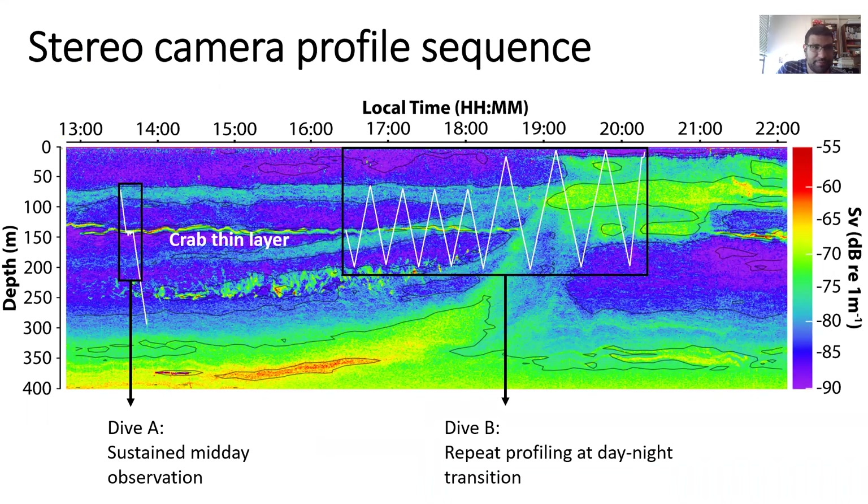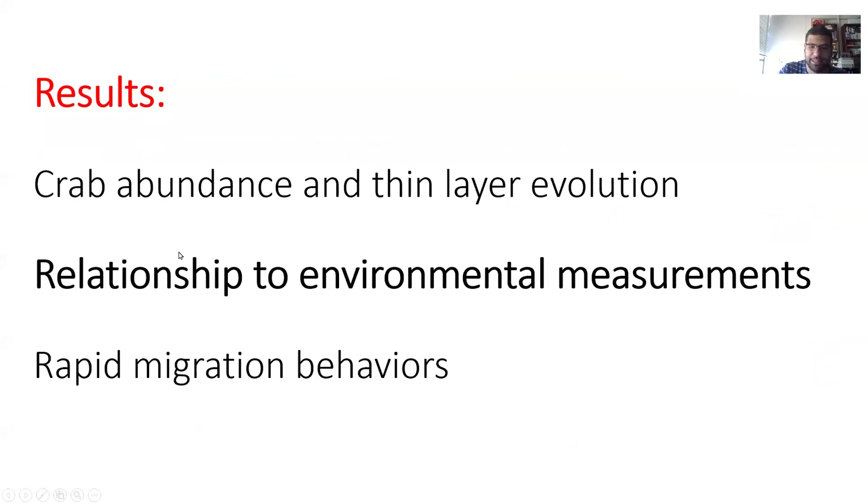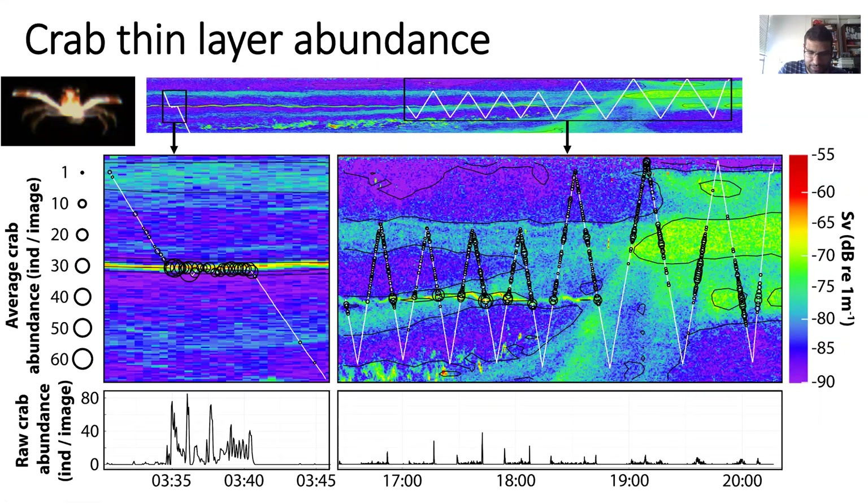To begin my results, I'll show the abundance, distribution, and evolution of that crab layer resolved using the imaging and acoustics. Here's a representative echogram from the ship's echo sounder from zero to 400 meters, with time on the x-axis. The profiling path of the stereo camera system is overlaid as white lines. We had a deployment at midday with a single profile where we parked and had a sustained observation at the thin layer, and then we did repeat profiling that captured the day-night transition. From the imaging work, we derived actual abundances for the Pleuroncodesplanipes — shown as bubble plots of abundance per image volume — overlaid on acoustic scattering volume from the shipboard system. The abundance information from the imaging system really matched well to the scattering volume from the acoustics.